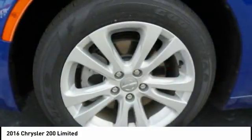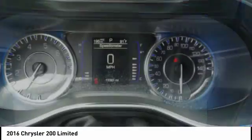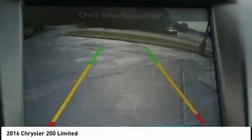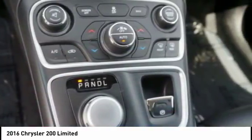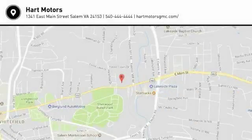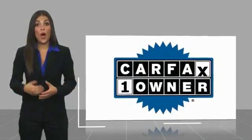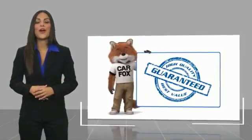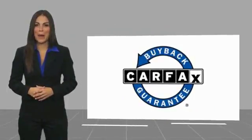This vehicle offers reliability and good looks at a great price. So come in and take a test drive today. This is a one-owner vehicle with a CARFAX vehicle history report. Be sure to find a complimentary copy of this report online or contact the dealership. This vehicle qualifies for the CARFAX Buy Back Guarantee.